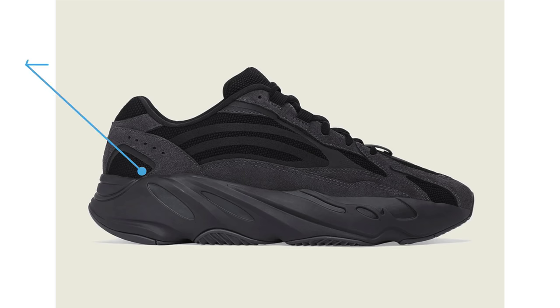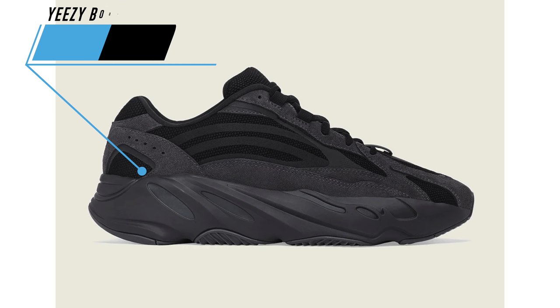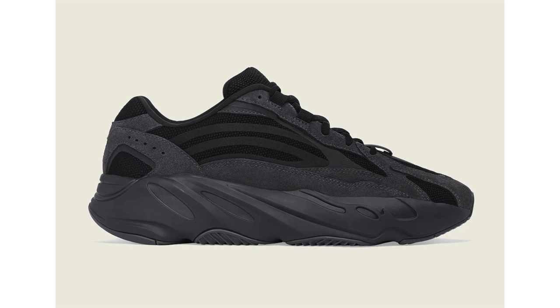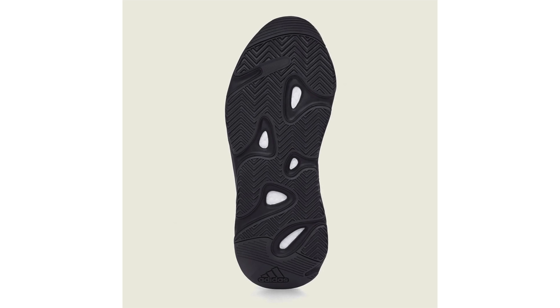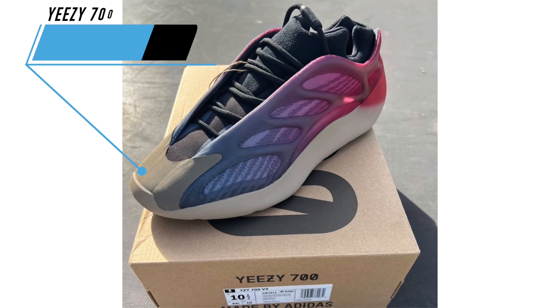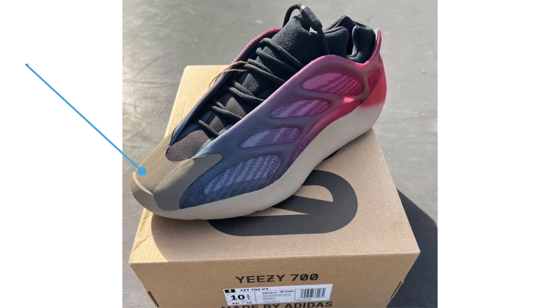The Yeezy Boost 700 V2 Vanta originally launched in June 2019, and for those that missed out there's going to be another opportunity. The pair comes dressed in mostly black, constructed with mesh and suede, and features a full-length Boost midsole. They are expected to release in August, though the release could get pushed, and the retail price will be $300.